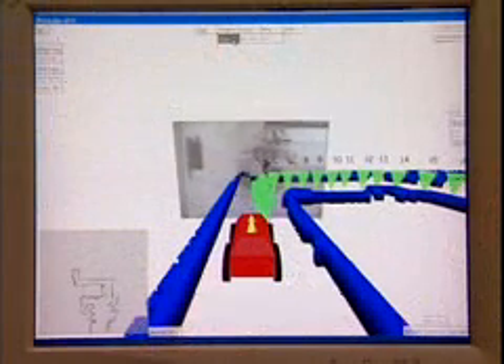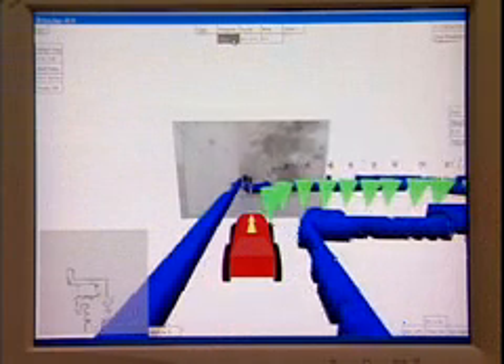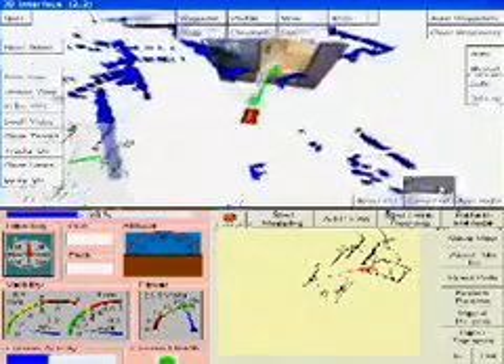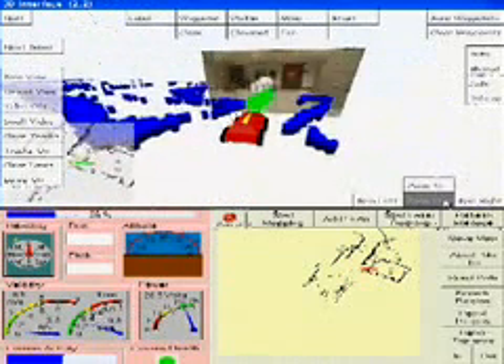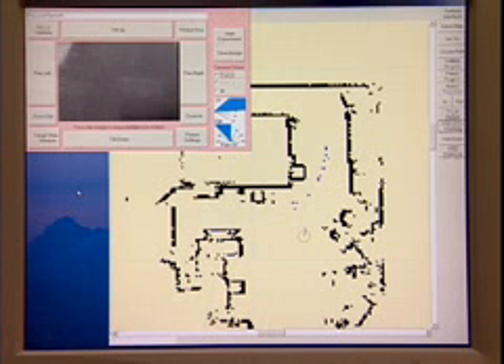Sensor data are manipulated by algorithms to combine sensor inputs into meaningful, actionable perceptions to avoid obstacles, plan paths, visually track, identify changes, and much more.